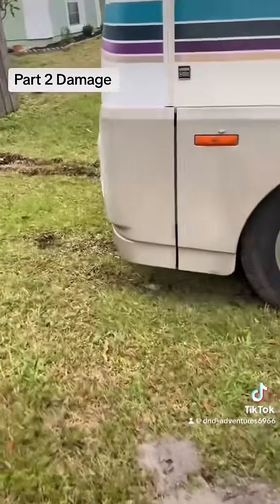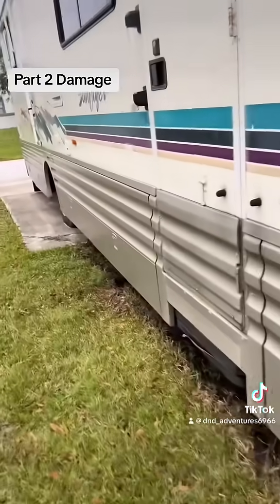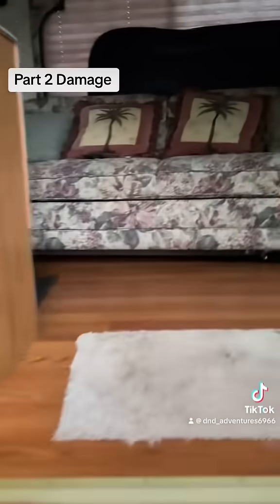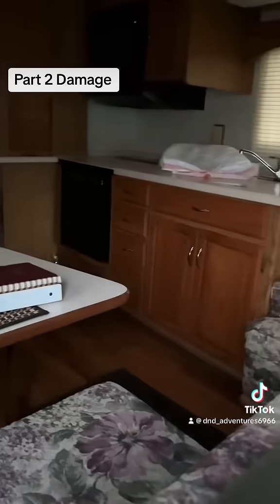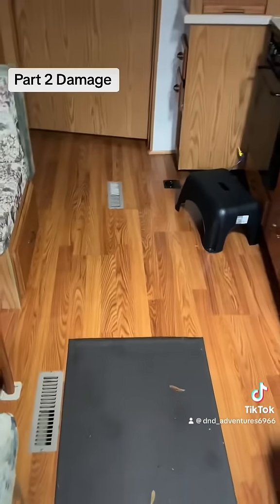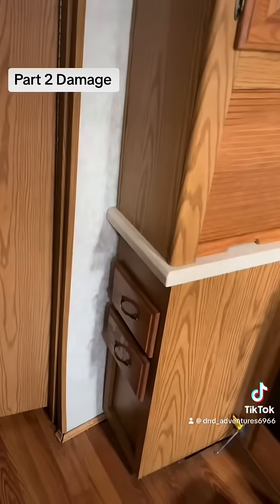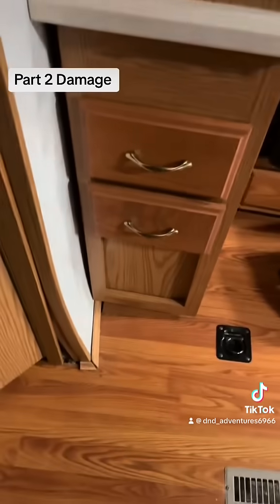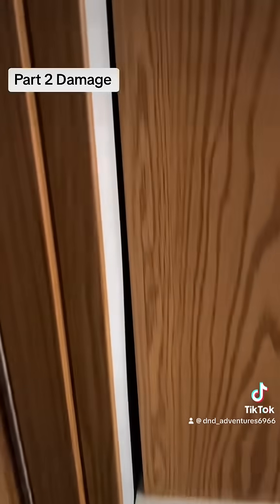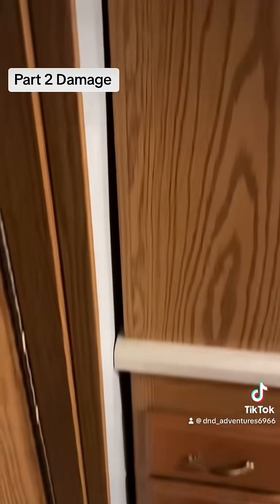And it gets worse. When you go inside, the screeching noise was, in fact, the wall. Unreal. So before I could even stop it, it did damage.